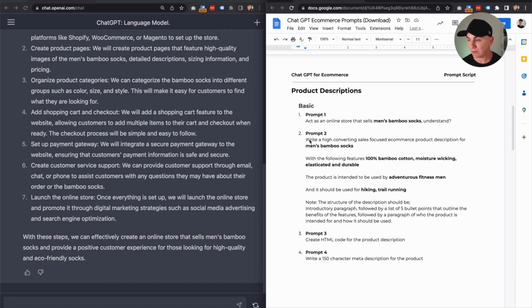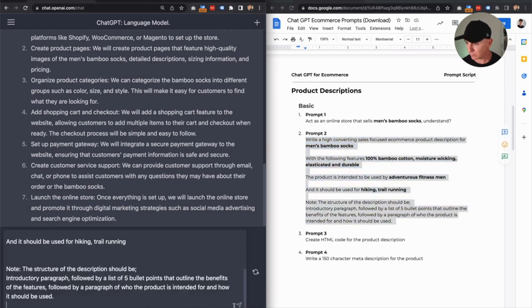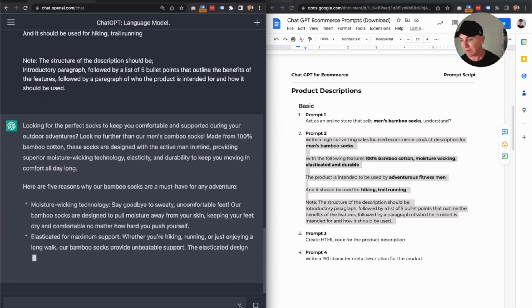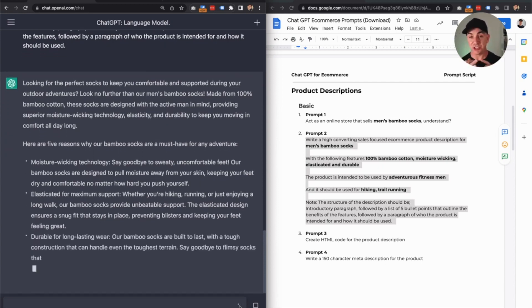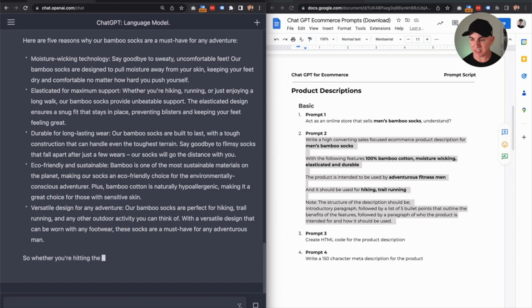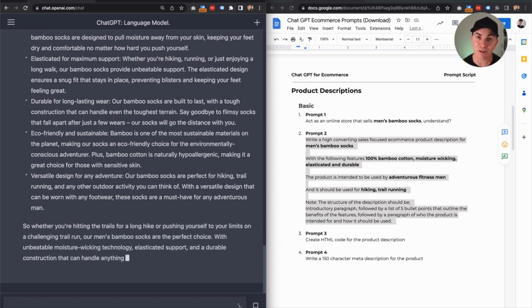Let's see what it comes up with. This is pretty good. Here are five reasons why our bamboo socks are a must-have for any adventurer. It's called out moisture wicking, elasticated, durable, and it's also said the benefit of that feature — and expanded on it. Eco-friendly and sustainable, versatile design. And it's closed off with a conclusion as to why you should buy this product. So now we've got our product description structured in the way that we'd like it. But there are a few more steps we can take to make this even better.